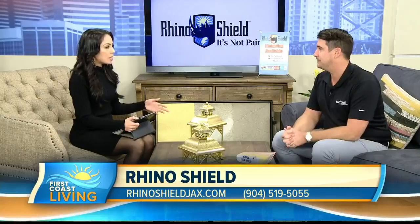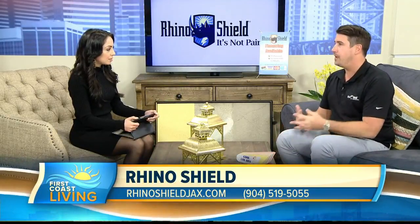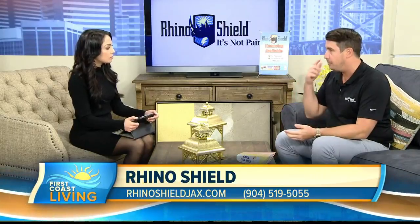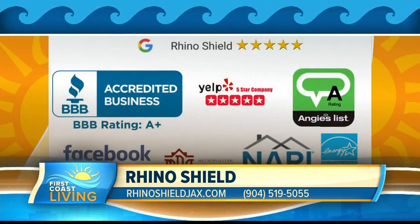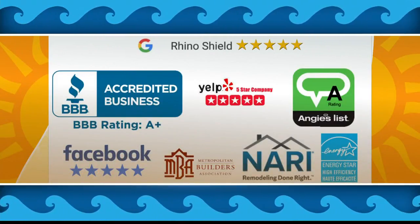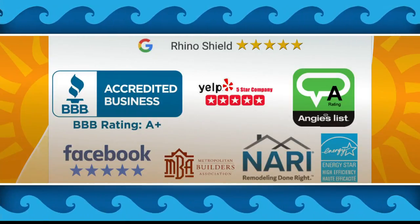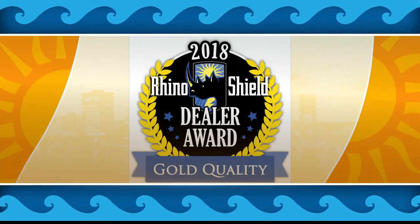You've been in Jacksonville for a little while — you guys recently got an award, right? Sure. We have our annual dealer meeting, it just was about two weeks ago. Rhino Shield Jacksonville beat out all the other major dealers in the United States to be dealer of the year — first time ever, and it's a big thing for us. The office and all the guys were very happy.